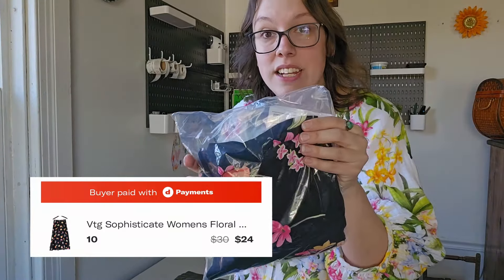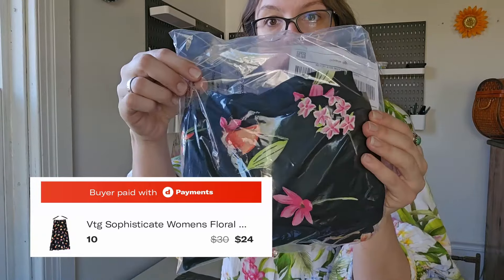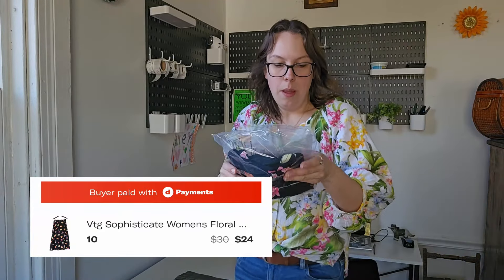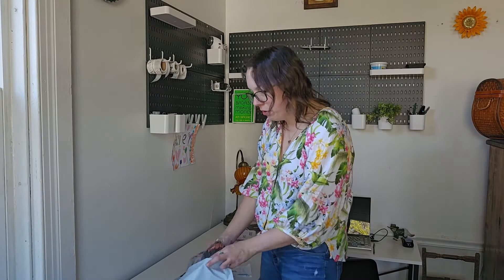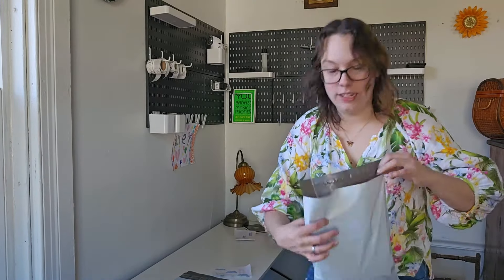The next Depop sale — a pretty quick sale — sold within about a month and a half. This was by the brand Sophisticates, a vintage midi skirt with flowers all over it, super cute. I sent the buyer a $24 offer and they went ahead and accepted. I have really been loving selling midi skirts and maxi skirts this season. In the past I hated selling skirts — they would not sell for me. But this year I've really been embracing it. More specifically midi and maxi lengths seem to be flying off the shelf and I'm really finding some cute ones.